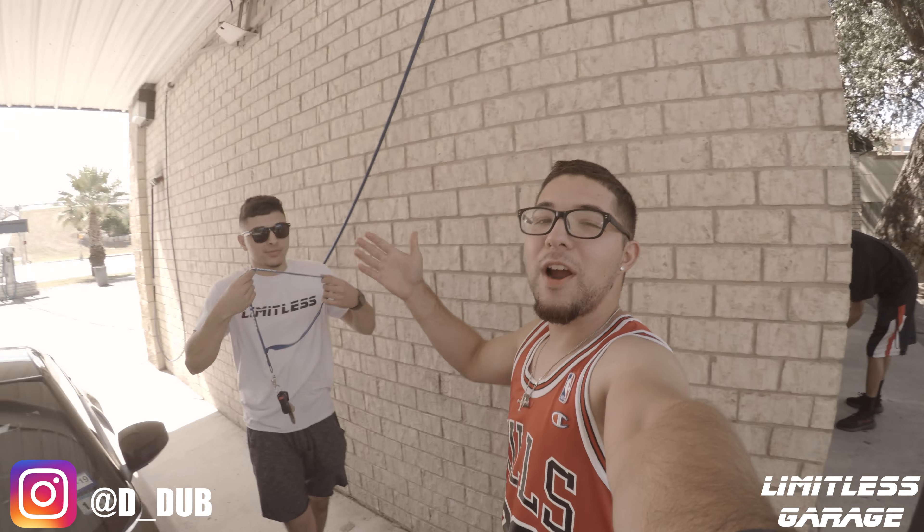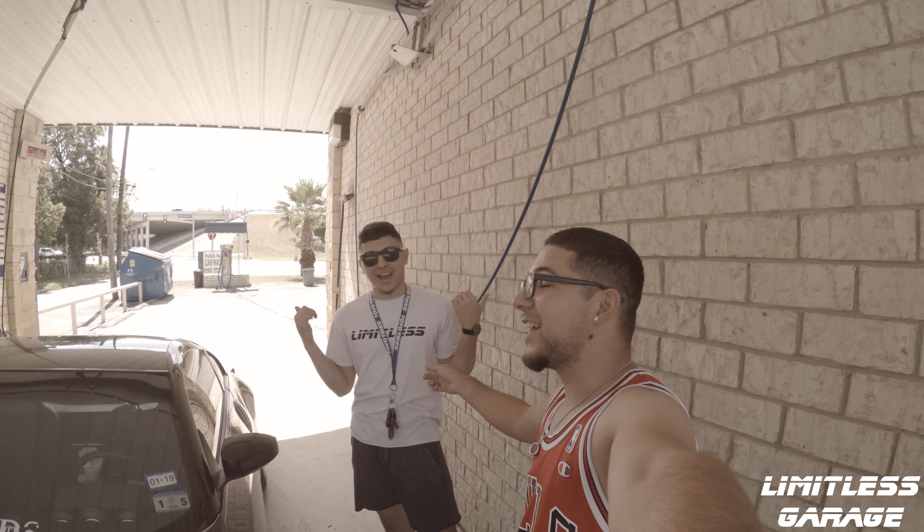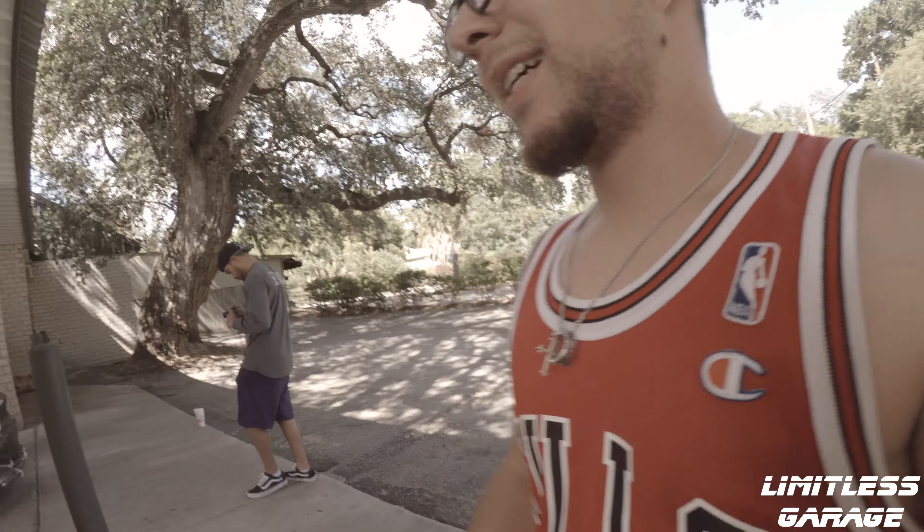So I know y'all been wondering where's David been - David's been working really really hard, grinding out here.